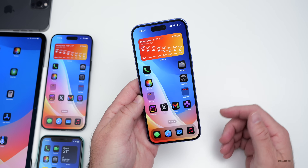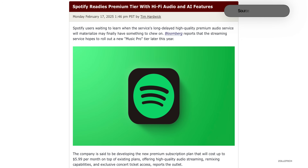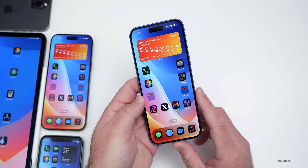If you use Spotify, it's getting ready to launch a premium tier with high-quality audio and AI features. We've had high-quality audio in the Apple Music app for some time, but for whatever reason we don't have it yet in Spotify, so that should be available fairly soon.